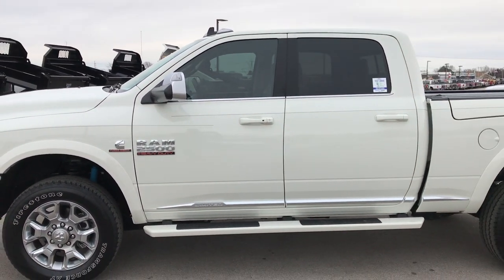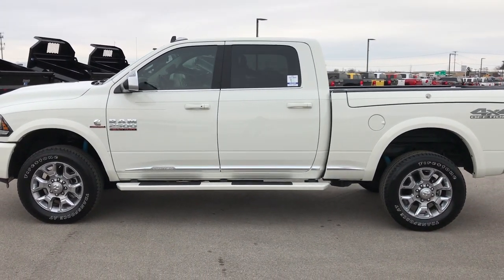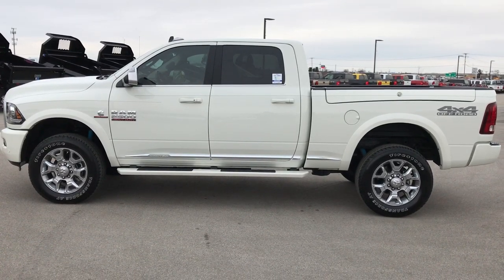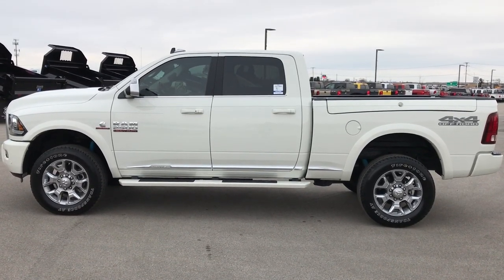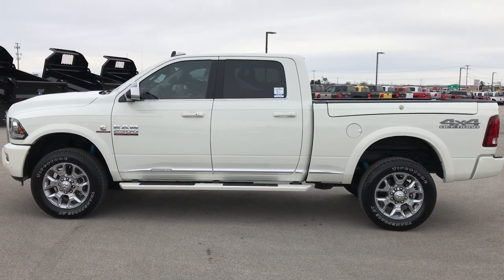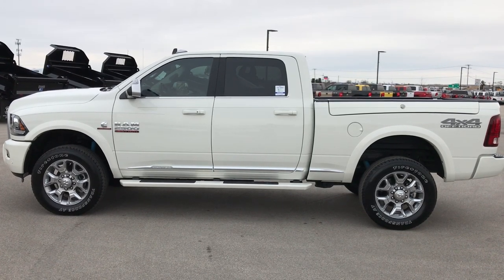You won't find a cleaner one on the used market than this one. To see more pictures of this truck or one of our other 400 new and used cars, trucks, SUVs, minivans, wranglers, half tons, three-quarter tons, one tons, and dump trucks — you name it, we've got it. Go to our website at www.summitauto.com for full pictures and descriptions of every single vehicle on our lot.